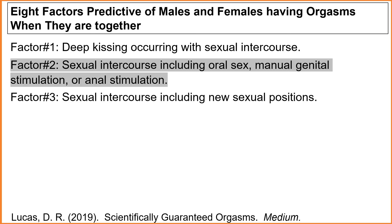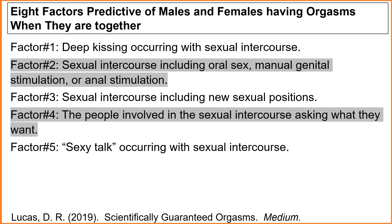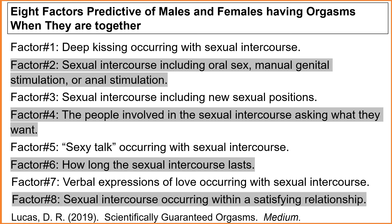Factor number three: sexual intercourse including new sexual positions. Factor number four: the people involved in sexual intercourse asking for what they want. Factor number five: sexy talk occurring with sexual intercourse. Factor number six: how long sexual intercourse lasts. Factor number seven: verbal expressions of love occurring with sexual intercourse. And factor number eight: sexual intercourse occurring within a satisfying relationship.